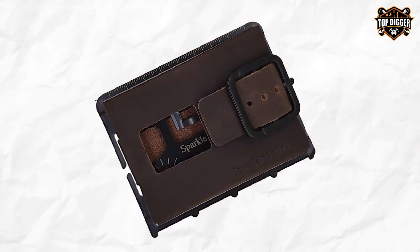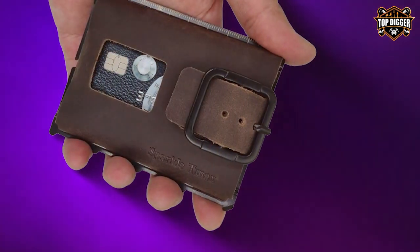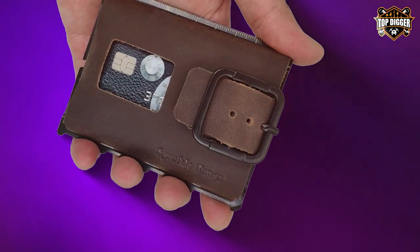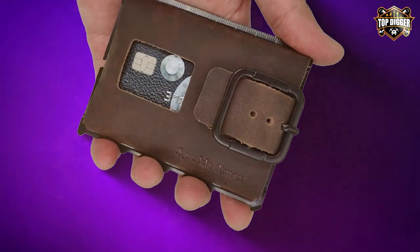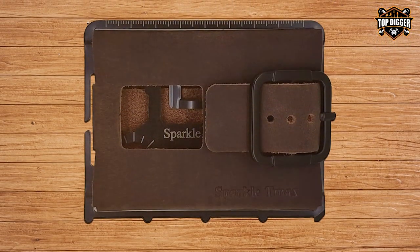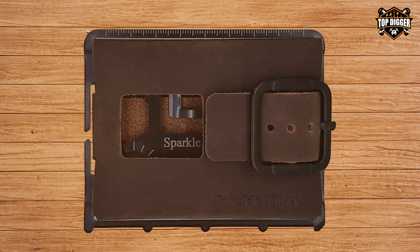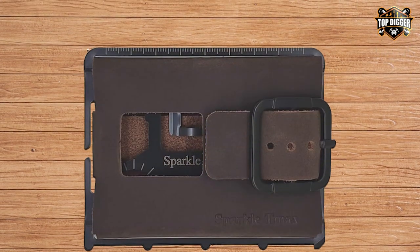The RFID blocking technology embedded within keeps your cards safe from electronic theft, giving you peace of mind in an increasingly digital world. One of the standout features of this card case is its capacity — it can hold up to seven cards, providing ample space for your essentials. The slim profile ensures it fits comfortably in your pocket or purse without adding unnecessary bulk.